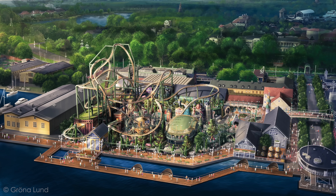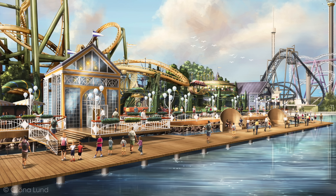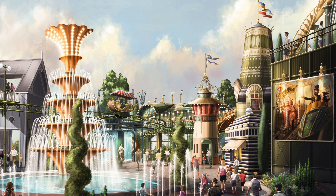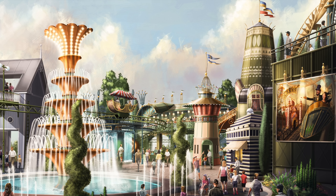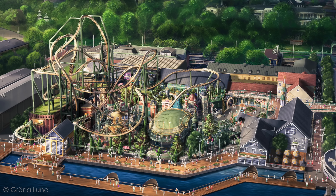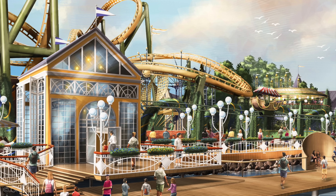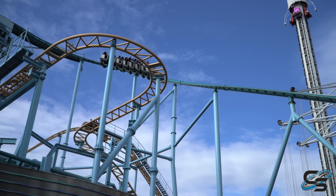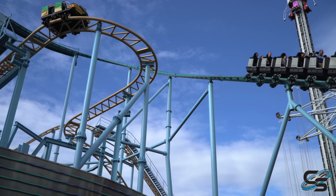New details are finally in from the Gröna Lund theme park in Stockholm, Sweden regarding their highly anticipated new expansion. This concept art was just released showcasing a brand new area of the park, including multiple new attractions and a signature new roller coaster. If the final product turns out anything like this concept art, we're in for a real treat because this looks fantastic. Let's dive into everything we just learned.